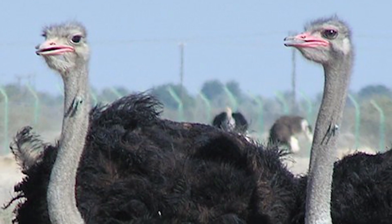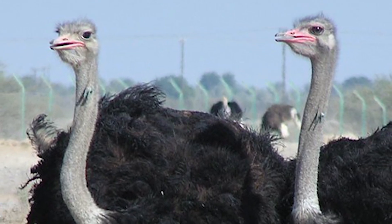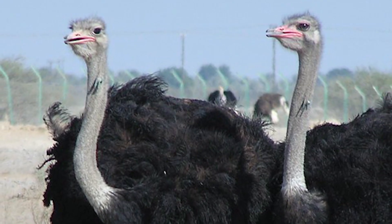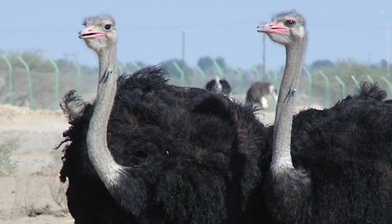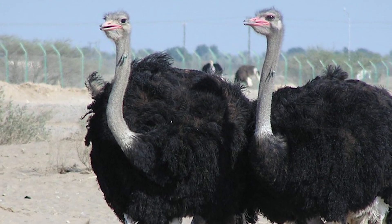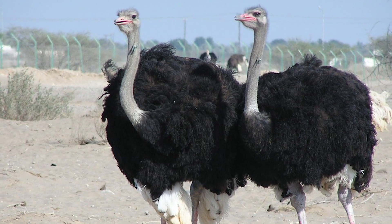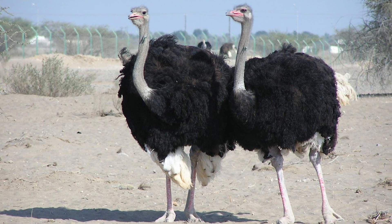The ostrich is a species of large flightless bird native to Africa. It is distinctive in its appearance, with a long neck and legs, and can run for extended periods of time at 34 miles per hour, with short bursts up to 43 miles per hour — the fastest land speed of any bird.